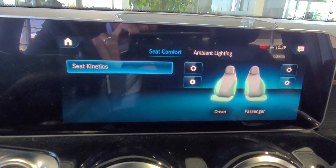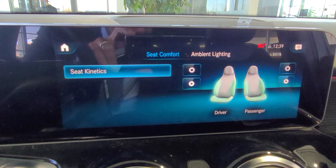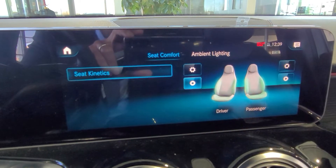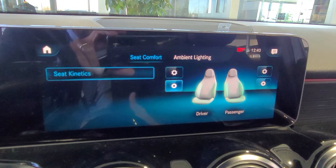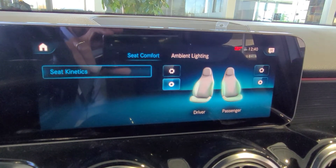You also have something called kinetic seats. The seats move just a little bit to give you better blood circulation — they pulsate and move the back and lower part of the seat. When you drive for a longer distance and your back gets sore, the seats will move just enough to keep you comfortable so you don't get tired.